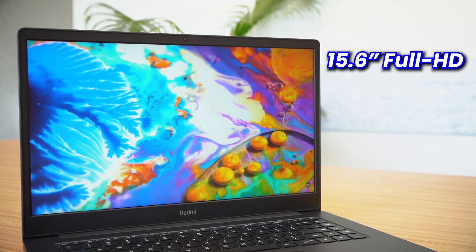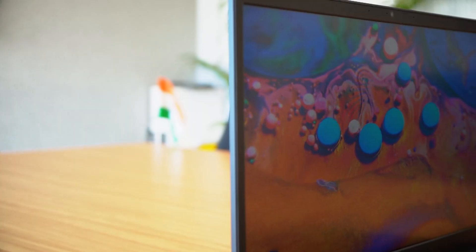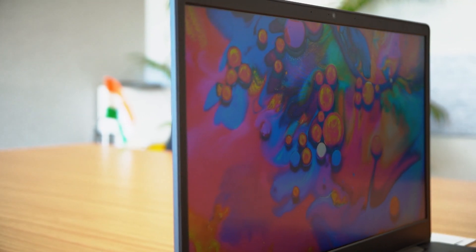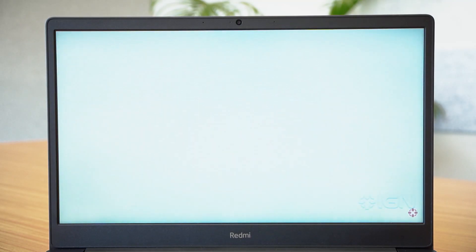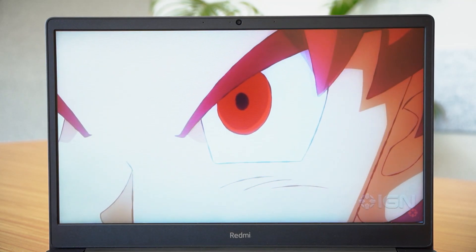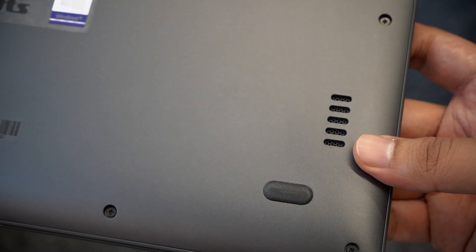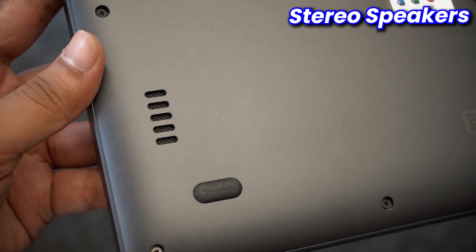Coming to the inside, there's a 15.6-inch Full HD display with decent sized bezels. This is a TN panel and not an IPS one, which means viewing angles are not its strong suit. However, looking at the display head-on, it does a decent job — the colors and contrast look fine and for the price, there's not much to complain about. I actually enjoyed watching videos and movies on it. The multimedia experience is complemented by bottom-firing stereo speakers on either side. This laptop doesn't give you high fidelity sound, but its output is clear and loud — actually louder than many 1 to 1.2 lakh rupee laptops I've come across.